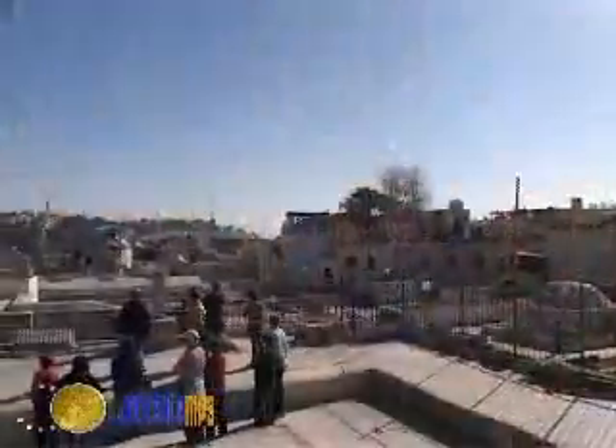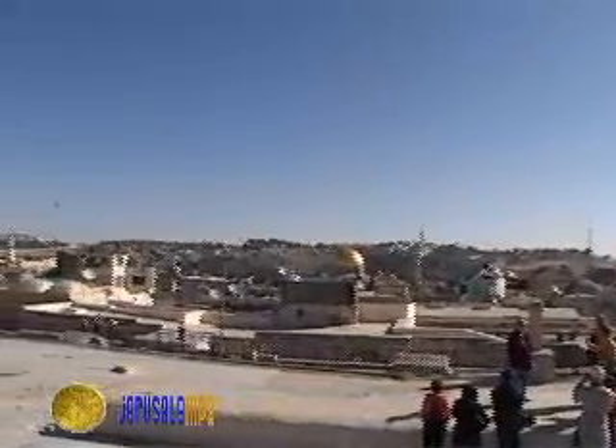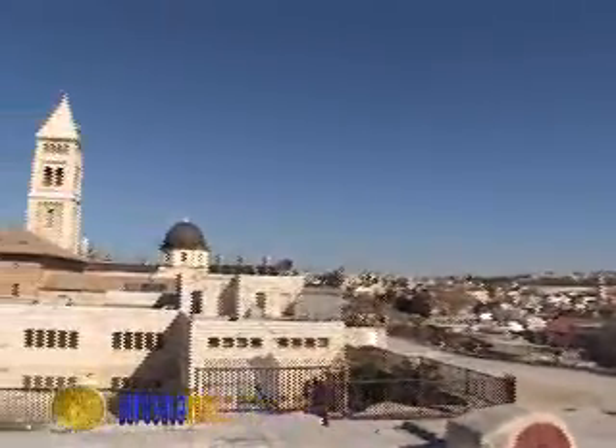We are at the highest point on the rooftop observation point in the heart of the old city. From here we can enjoy a 360-degree view that takes in all the quarters and some of its most important sites.